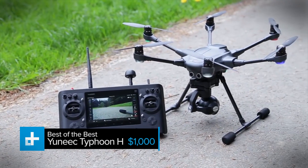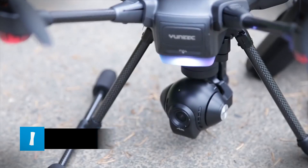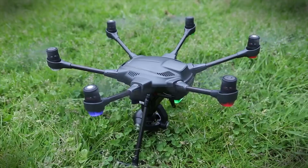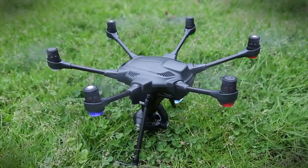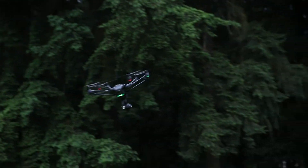The Typhoon H takes our top spot simply because it offers the most bang for your buck. It's less expensive than DJI's Phantom 4, plus it boasts a few features that the DJI simply doesn't have. For starters, the Typhoon H boasts all the fancy autonomous flight modes you could ever dream of.